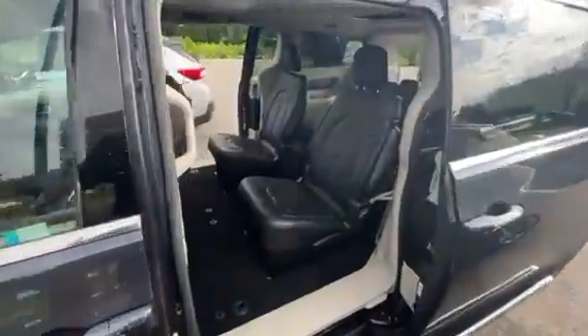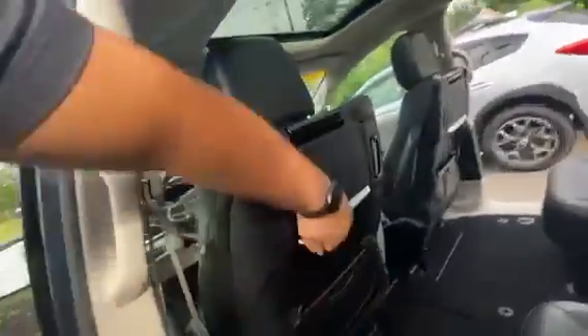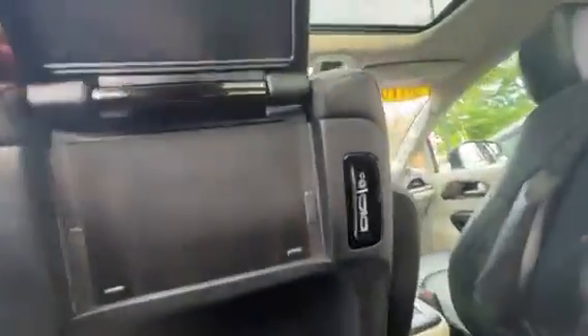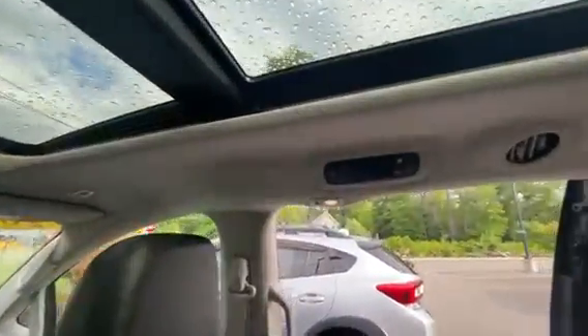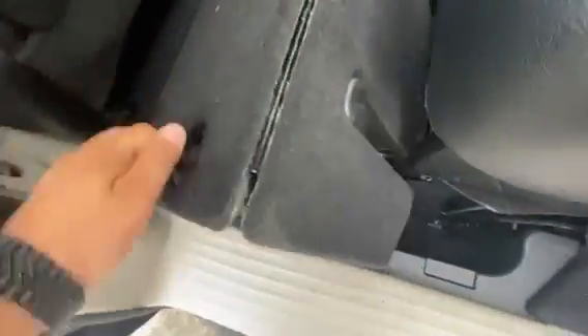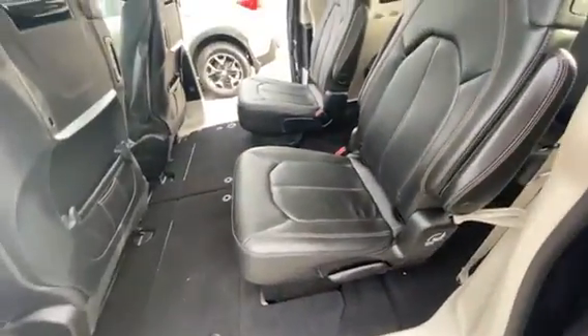All nice and open for you. Super spacious. You do have the TVs in the back with plug-ins, so if anybody's got game systems or whatever they want to take with them, nice and easy. Full panoramic roof, A/C and heat controls for the second row as well. And you do have the storage under the seats, so the seats will tuck into the floor if you want the additional room.